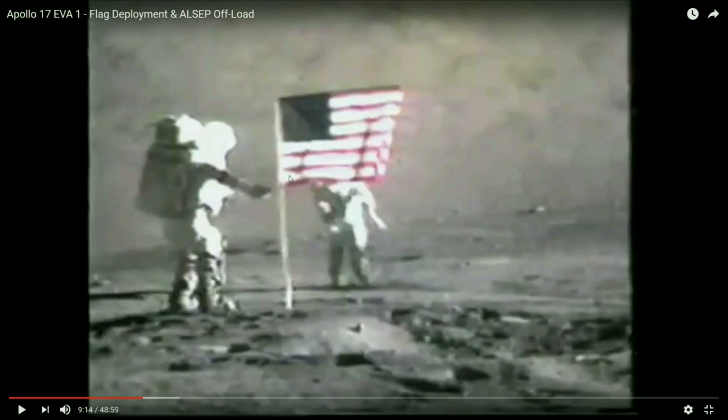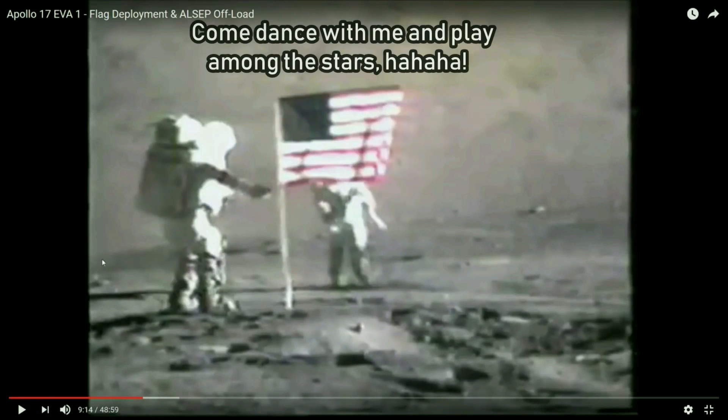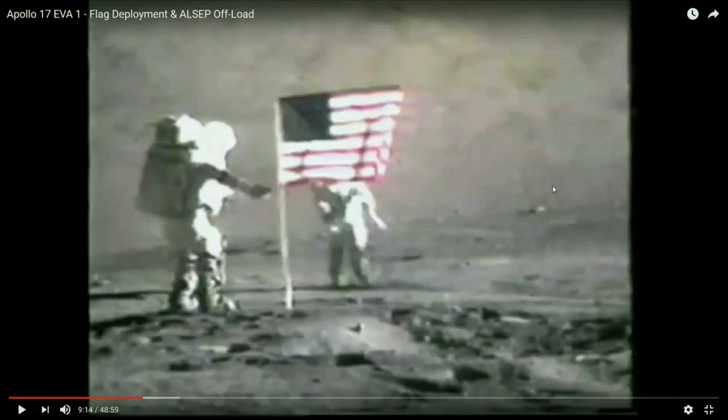And here you have the astronauts. He's going up to dance around and take pictures. And supposedly when he gets over to this side, he's actually going to capture a picture of the Earth in the sky. And we're going to find something very, very wrong there.